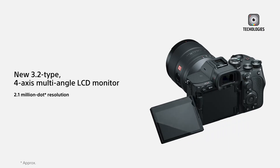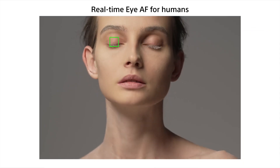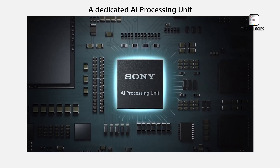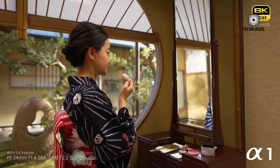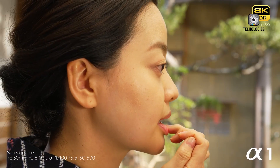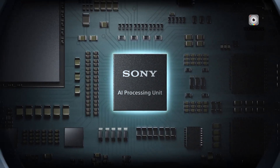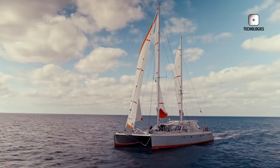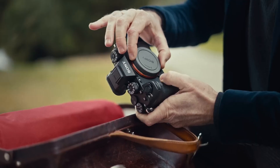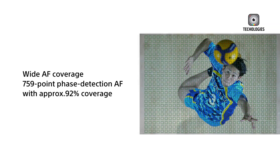The rumored A1 Mark II could be packing a 50-megapixel sensor and delivering a burst speed of 120 frames per second or more. Achieving such performance with a global shutter would be a significant technical feat. However, imaging experts argue that despite recent advancements in global shutter technology, these sensors still lag behind in image quality compared to rolling shutters, such as those found in Sony's current flagship, the Alpha 1. Without groundbreaking innovation, the inclusion of a global shutter in the A1 Mark II might actually result in a decline in overall sensor performance, despite the potential speed benefits.